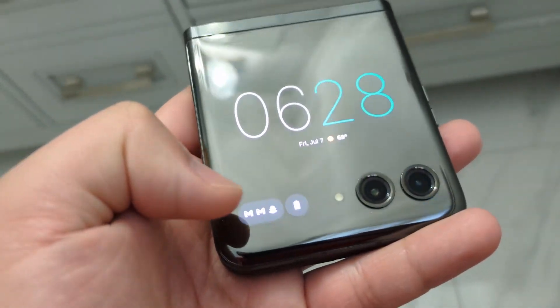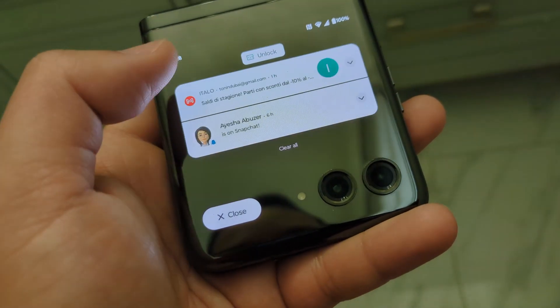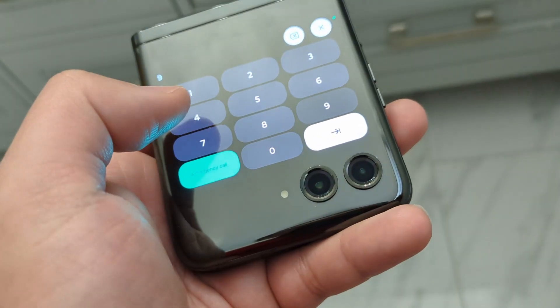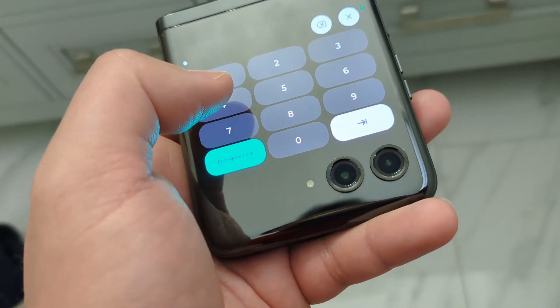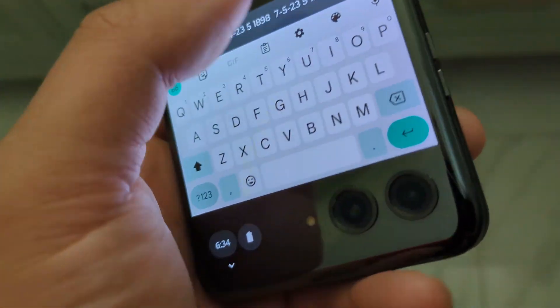Woke up at 6:30 AM as usual. I checked my notifications by clicking in the left-hand corner. Started my morning by sitting on the toilet going through all my feed, which is fine. Then I started taking some notes using Google Keep, and this is where things start getting weird.